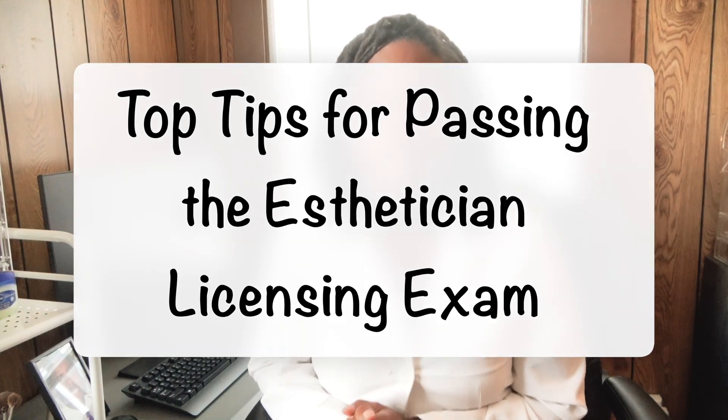That's the most important thing for us estheticians — we want to get in the class, do the hands-on experience, practice theory, get all that done so we can just pass the test and get to work. Passing the licensing exam is a crucial step to becoming a professional esthetician because it validates your knowledge and skills, allowing you to practice legally and confidently.